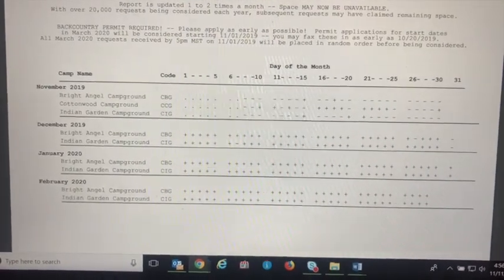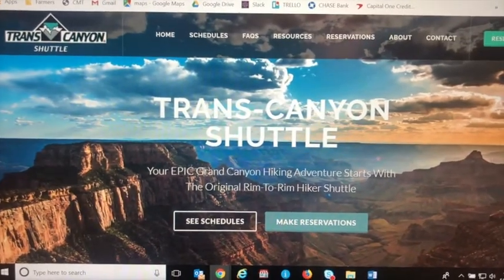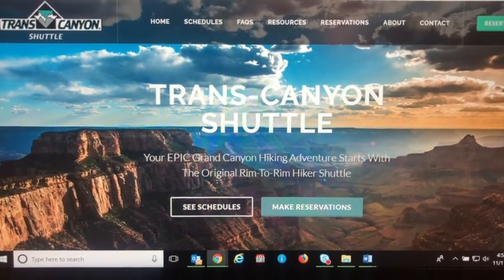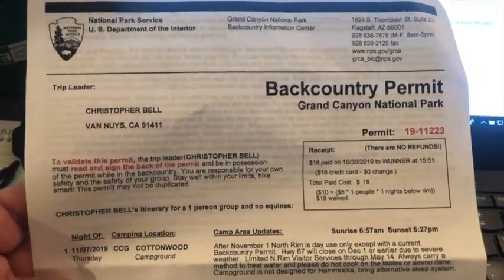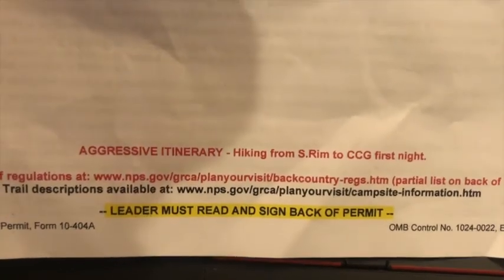I just happened to do it 30 days out and it was no problem. Then, if you're not going to bring two cars, you have to get a shuttle. I used Trans Canyon Shuttle — to my knowledge it's the only shuttle that exists, so they'll help you out. It's about 90 bucks. Then you get your permit and if you're like me, they tell you it's an aggressive itinerary.